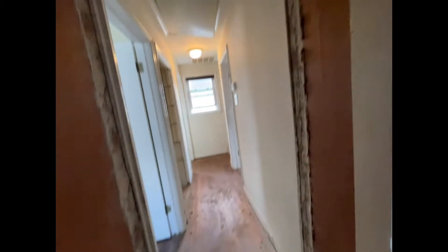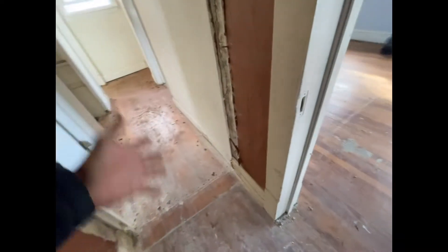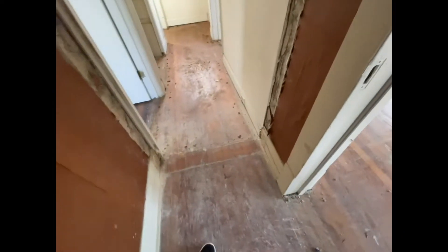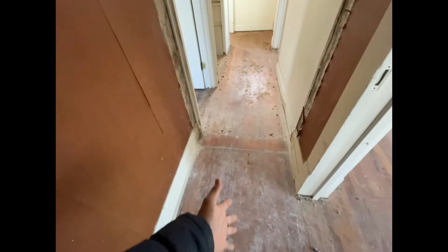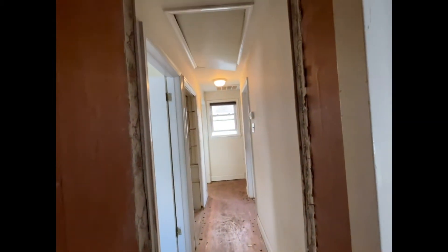We knocked down this wall right here — there was a wall that closed up the hallway. This used to be a hallway and they closed it up, so we took it down again and we're going to turn it back into a hallway to come into the bedroom.